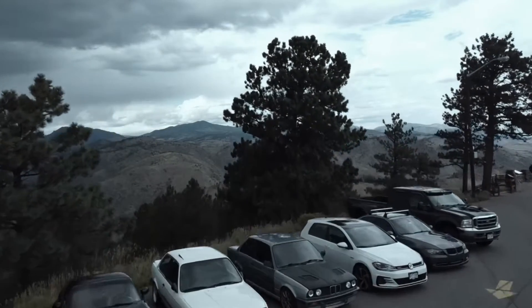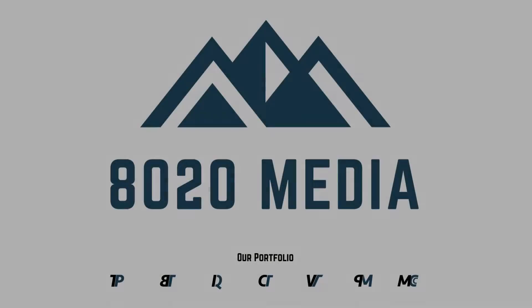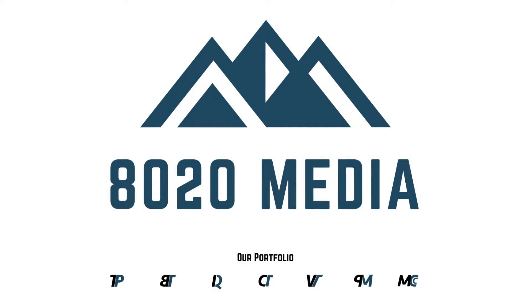Hey everyone, this is Zach with 8020 Media, here today with a video on common causes and diagnostics for a vehicle making clunking sounds while turning. Just as a quick note before we jump into the bulk of this video, I just want to point out that there are quite a few different sounds that may come while you're turning the vehicle and different ways to describe those sounds.